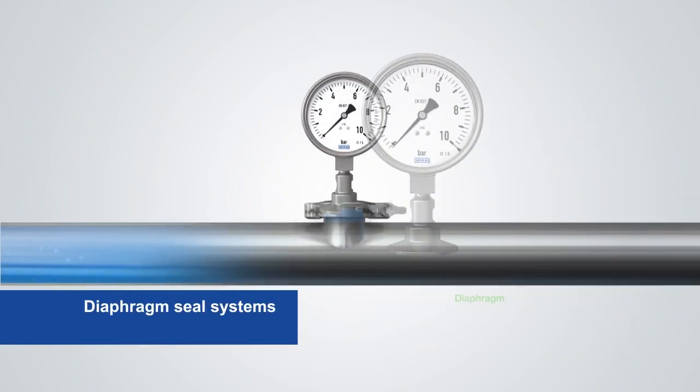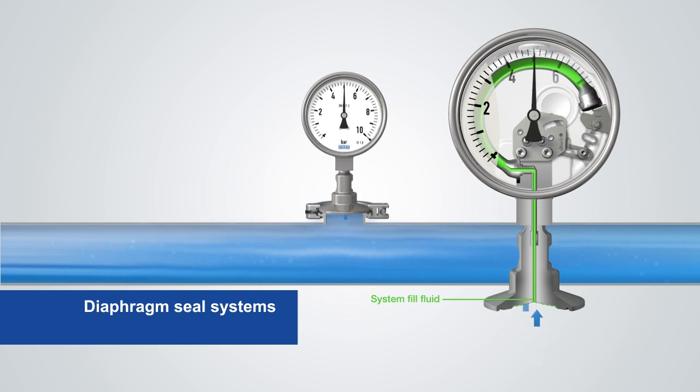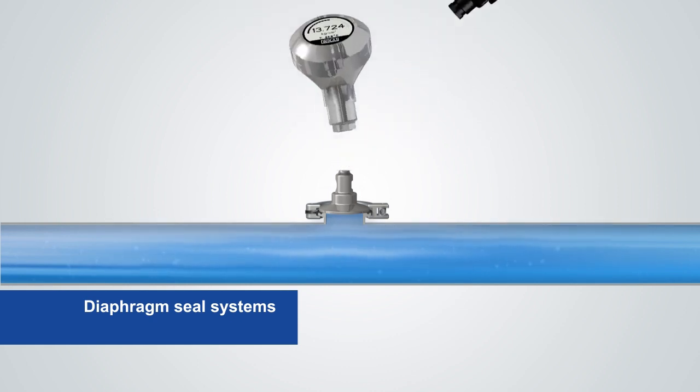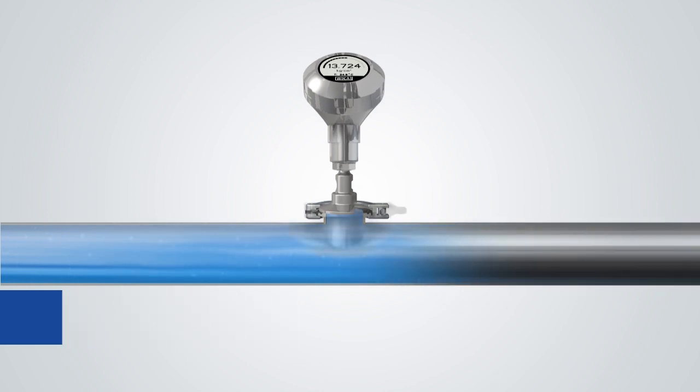A proven standard are diaphragm seal systems. The seal's diaphragm receives the pressure hydraulically and transmits it to the sensor element of a pressure measuring instrument. Due to the variety of electronic and mechanical measuring instruments, Vika diaphragm seal systems are ideal for any application.